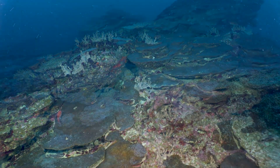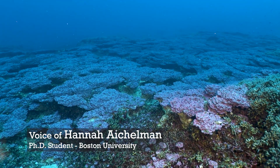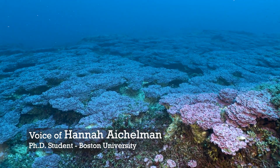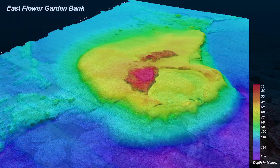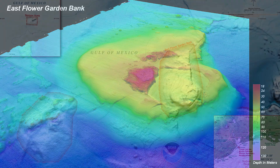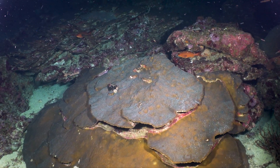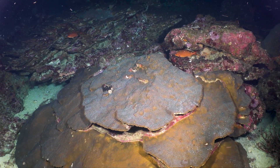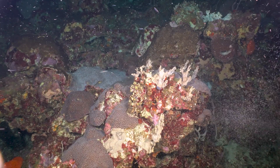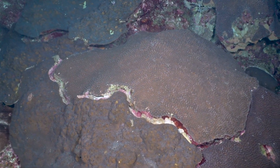Hi everybody, my name is Hannah Eichelman. I am a PhD student in Sarah Davies' lab at Boston University, and we're at the East Flower Garden Banks, which is one of three banks in the sanctuary. We are excited to be conducting this first expedition to stream live video and audio off the RV Manta of the mass coral spawn that's predicted to happen in the next three days.